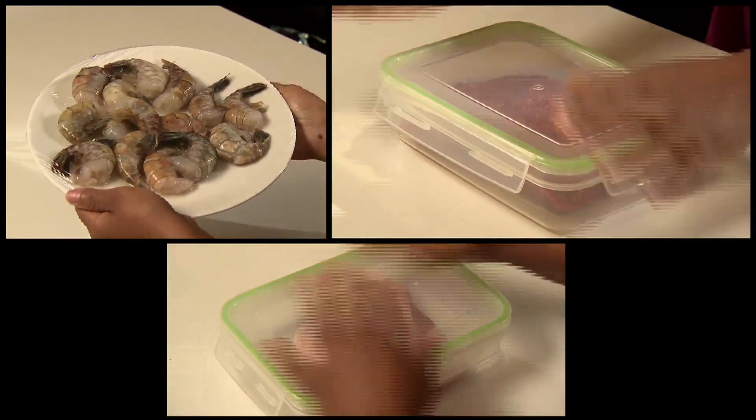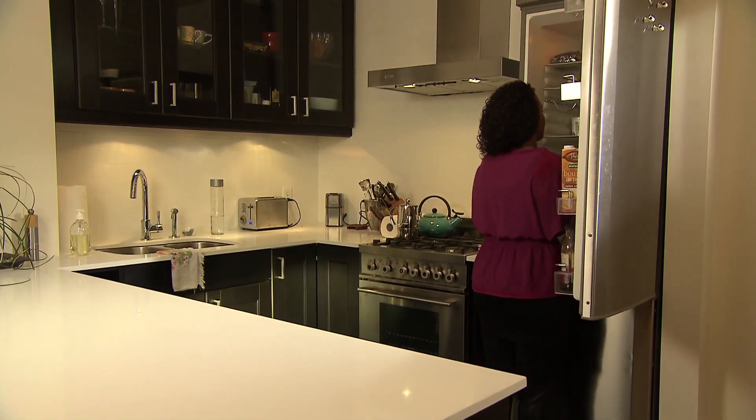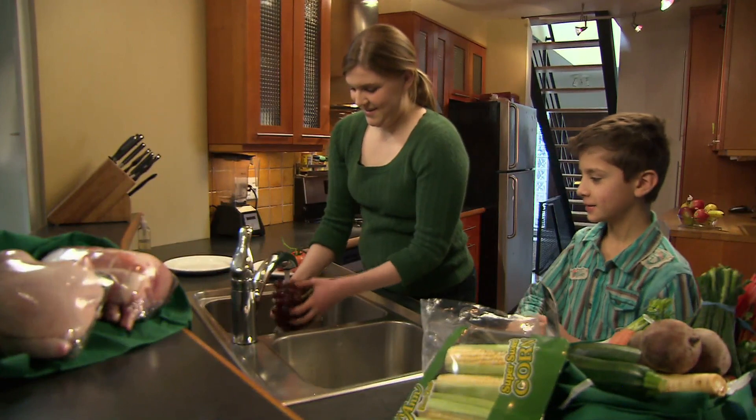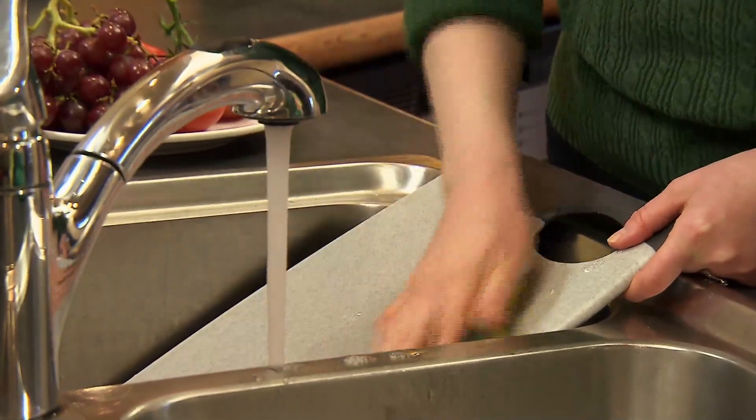Store raw meat, poultry, and seafood in a container or on a plate in your fridge so juices can't drip on other foods. Wash fresh fruits and vegetables before cutting them.